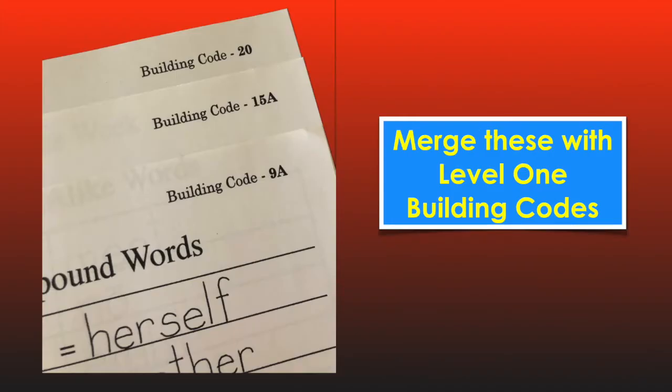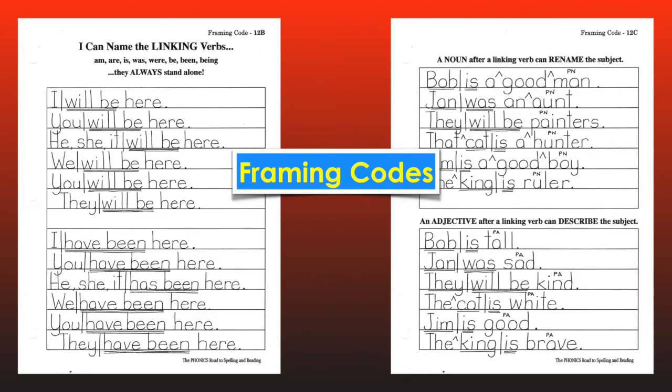Don't get confused by the numbering of these pages. You are able to merge them together with the Level 1 building codes, putting them in number order to make one unit of building codes. Following the Building Codes section in your guide is a new section called Framing Codes. Using the words the apprentice has already built in Level 1 as tools for building sentences, I introduce framing with framing codes. This focuses on the beginning grammar of English, learning the simple parts of speech and simple parts of a sentence, with new grammar tunes. This section begins with a daily framing schedule, followed by 38 completed pages that act as answer keys for the new grammar concepts that I teach on the video presentations.